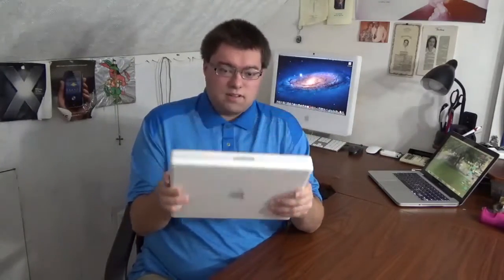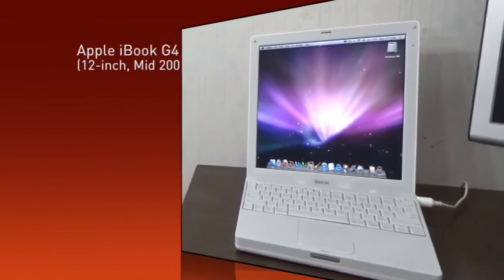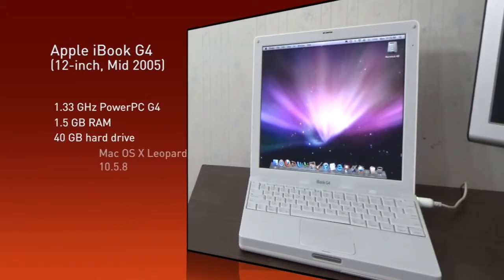For the first episode, we're examining this iBook G4 — one of the very last iBooks ever produced. This is a 1.33GHz 12-inch model, a mid-2005 machine with one and a half gigabytes of RAM, a 40GB hard drive, running Mac OS X Leopard. We're going to put it through its paces and see if it's still useful in 2016.